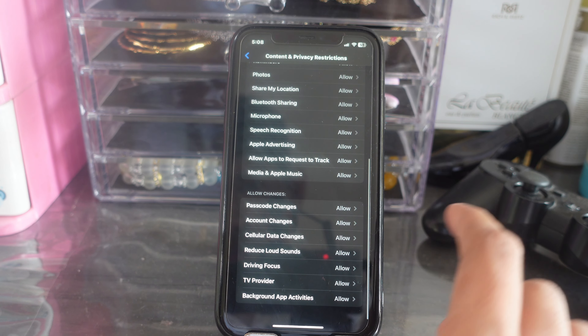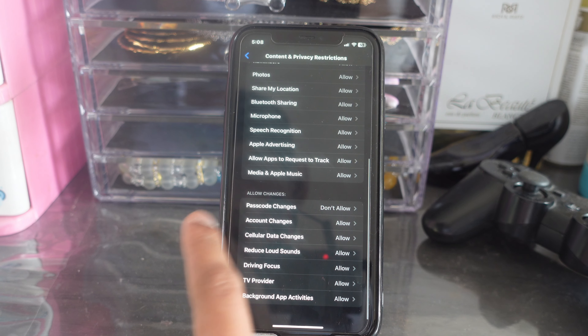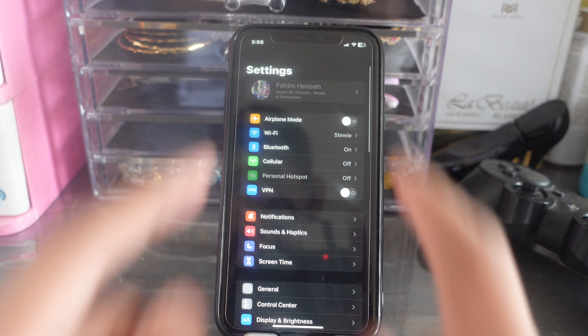The first setting is 'Passcode Changes' — change it from 'Allow' to 'Don't Allow.' Then go back and click on 'Account Changes' and also change that from 'Allow' to 'Don't Allow.' Now close the Settings.